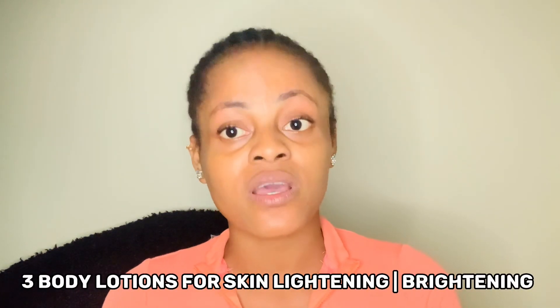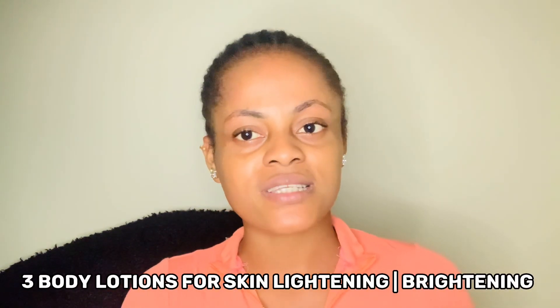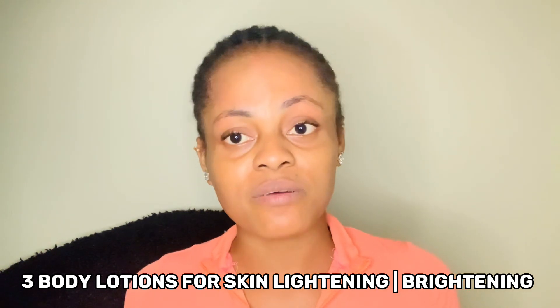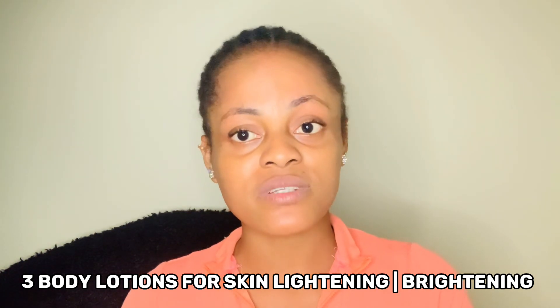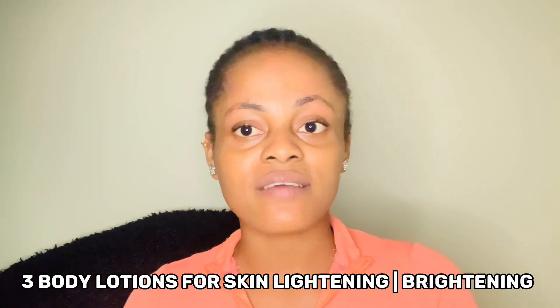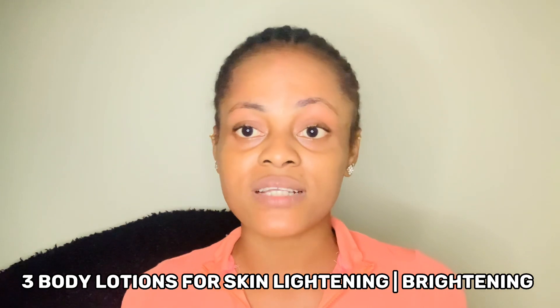So by the title of this video you guys already know what I want to do today. Today I want to give you guys three body lotions that you can use to lighten up your skin, brighten up your skin, and at the same time give your skin that uniform shade. Get rid of all those dark spots, hyperpigmentation, blemishes, freckles, and actually get rid of all of those unwanted melanin that you have on your skin to uplift your skin tone.